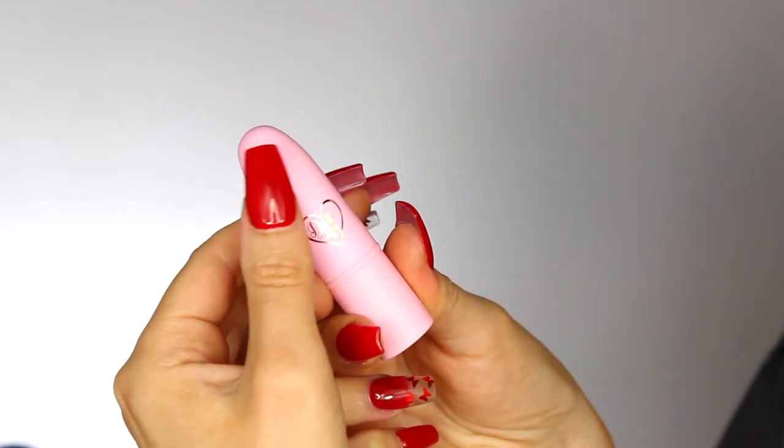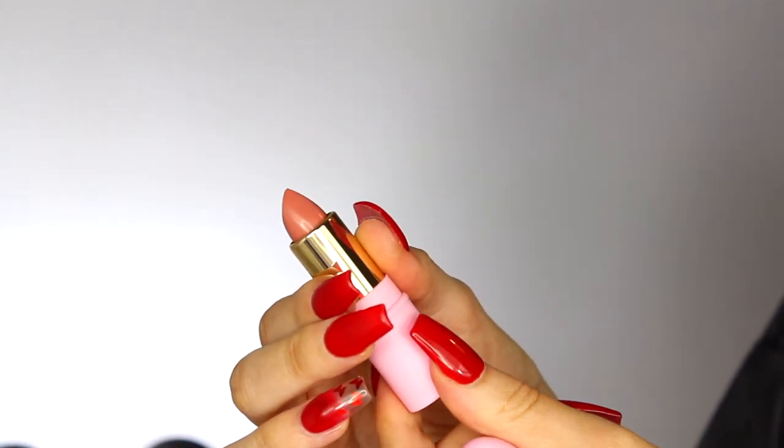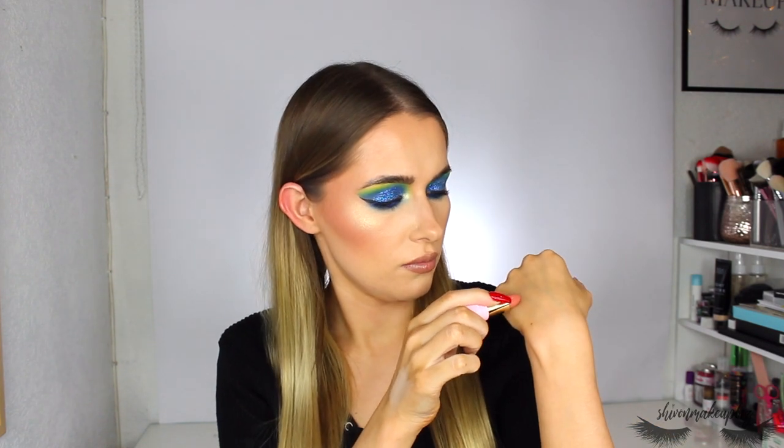I also got a lipstick from Beauty Bay. I got my friend one for her birthday and thought I'd get myself one as well. It's a Doll Beauty lipstick, which comes in a super cute on-brand tube. This is in the shade My Love — it looks like a darker nude, very similar to what I've got on actually. I'll give it a little swatch — oh that's nice, like a pinky kind of nude, something I'd normally go for. I love the Doll Beauty highlighter and their foaming lashes as well.